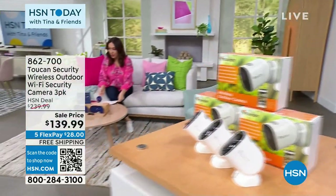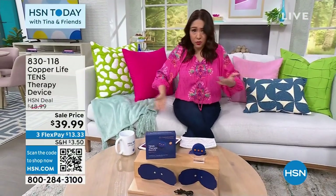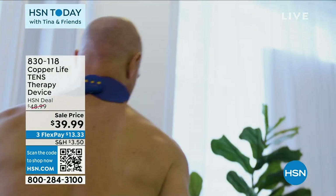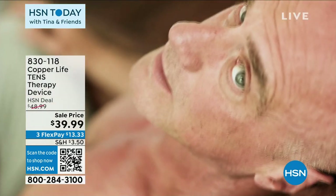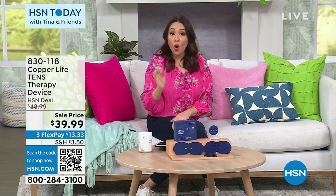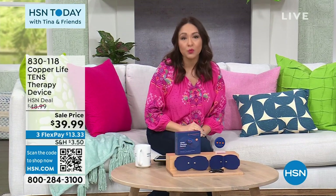Let's talk about from Copper Life from Tommy Copper. If you woke up this morning and you were like, my neck, my shoulder, maybe I raked some leaves over the weekend, aches and pains of being older — this is amazing. This is going to be a very tiny unit that's wireless, which means you could put this on and function in life. Your neck, your back, your legs, your arms — wherever you're getting those pains. This is a TENS therapy device. It's got 20 intensity levels. It has six different modes. This always sells out for two reasons: the name, the fact that this is wireless, and for today it's the price at $39.99.